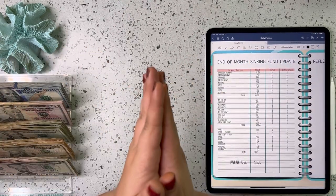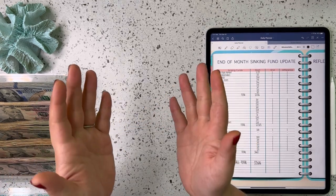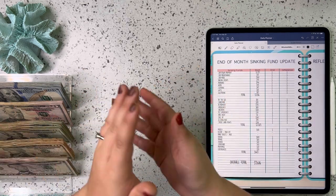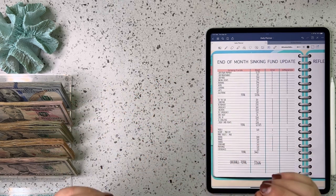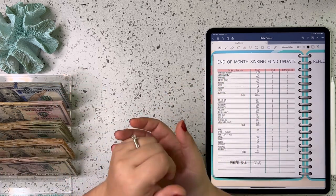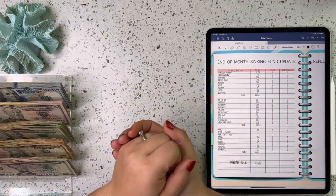Hi guys and welcome back to my channel. If you're new here, I'm Ashley and on this channel we talk all things budgeting and cash stuffing, including sinking funds and savings challenges. Today we are going to do a bill condensing for our binders and then look at where our sinking funds ended up for the end of this month and see what progress we've made for the month of September. If that's something you're interested in, make sure you stick around and don't forget to subscribe.